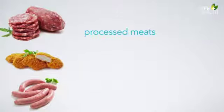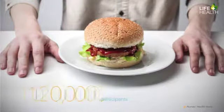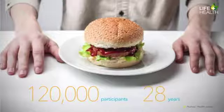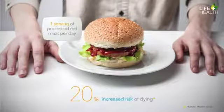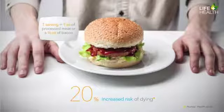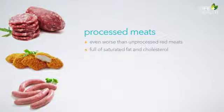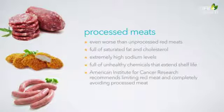Processed meats such as wieners, salami, sausages, ham, bologna, bacon, and spam are far worse than unprocessed red meats. According to the study, one serving of processed red meat a day was associated with a 20% increased risk of dying during the study period. One serving is equal to one ounce of processed meat or half an ounce of bacon. Not only are processed meats full of saturated fat and cholesterol, but they also have extremely high sodium levels and are often full of unhealthy chemicals that extend their shelf life. The American Institute for Cancer Research recommends that we limit red meat and completely avoid processed meat.